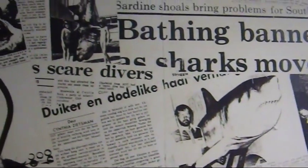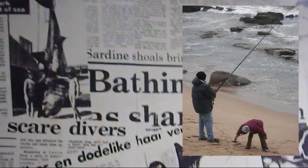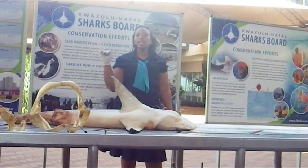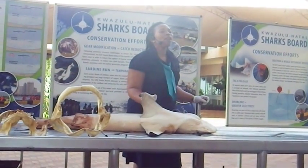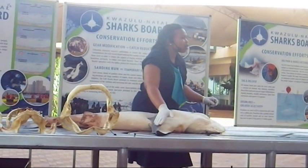This is exactly where I showed the kitesurfers — it appears to be exactly where people get taken and they just disappear. In 1997, Sharksport introduced a drum line system. The drum line works in combination with the net, and it's proven to be very successful.